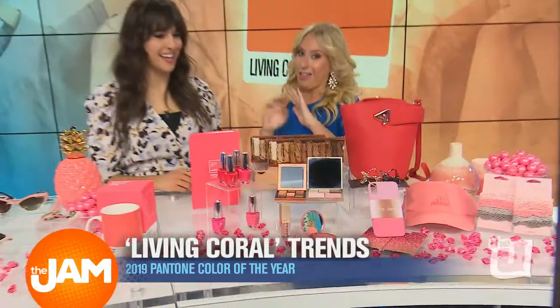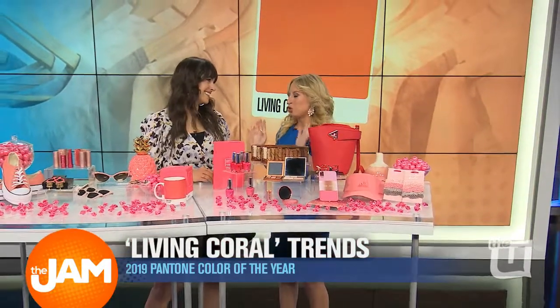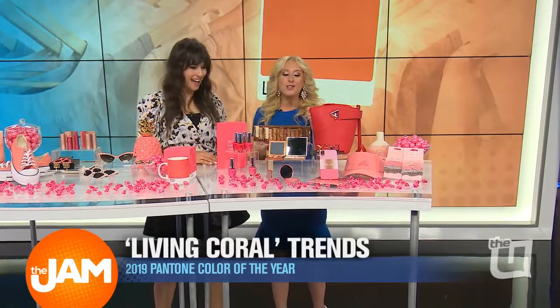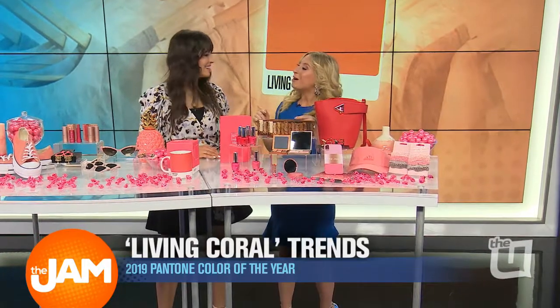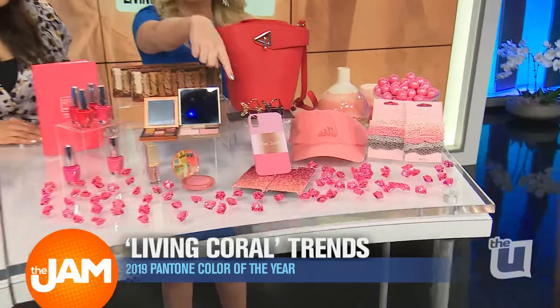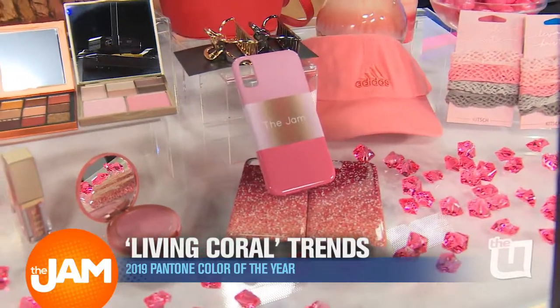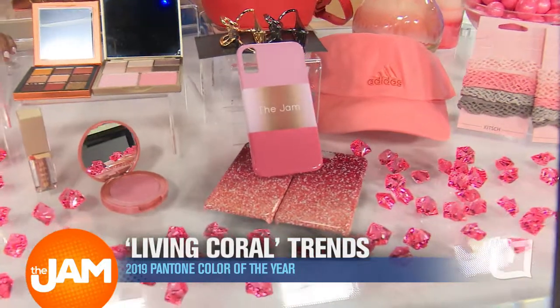iPhone cases — for 2019, I always love having a fresh case. It just sets the stage. On Zazzle, you can actually customize your own case. I customized this case to say 'The Jam' on it, but everyone at home can put their own name on it. It's just a really fun way to personalize your coral trend.